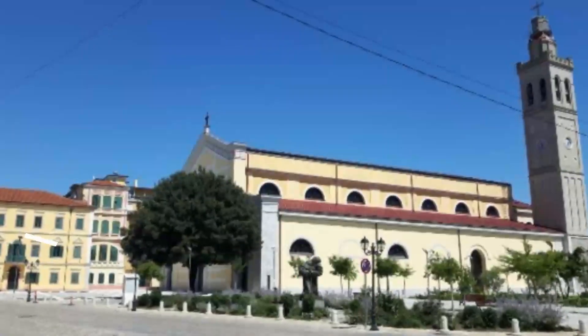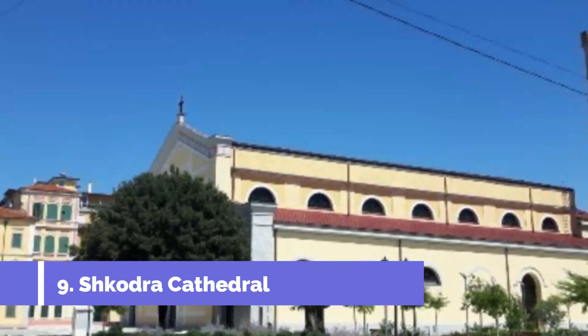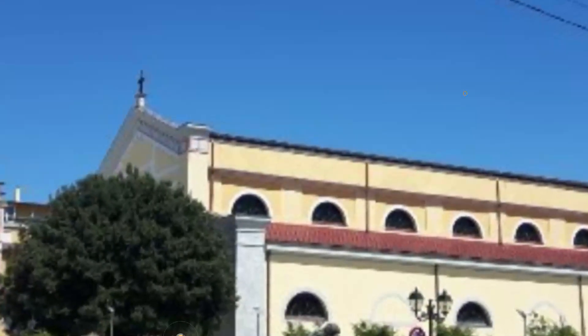Number 9: Shkodra Cathedral. Also known as Saint Stephen's Cathedral, this building was ordained in 1867. One of the remarkable things about the cathedral is that it's a Catholic building in a country with a Muslim majority and where many Christians practice Eastern Orthodoxy.